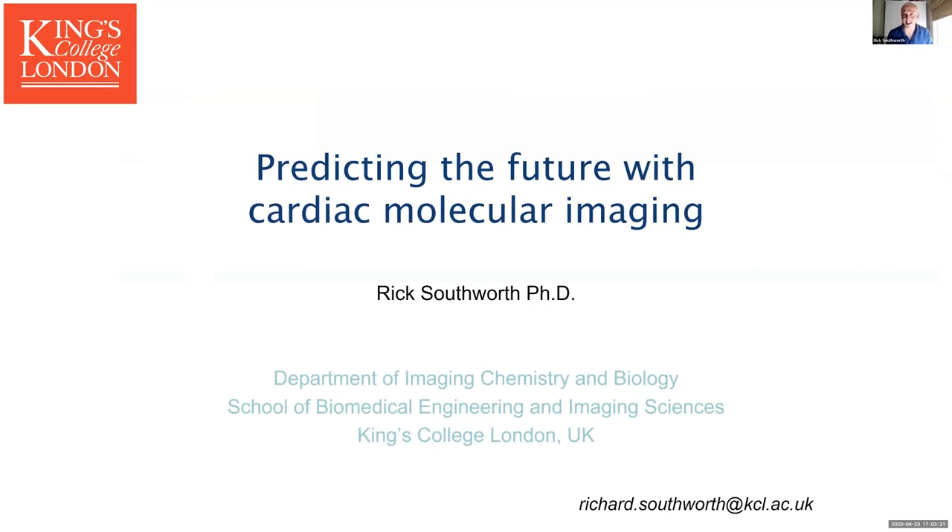First of all, I'd like to thank both Mike and David for the opportunity to present to the Society. I think this is a great platform that they've come up with and I'm glad to see it's proving as successful as it is. I for one would very much like to see this continue beyond the current lockdown period because I think it's a great resource for sharing information and possibly kicking off new ideas for collaboration, which is one of my motivations for speaking to you today, because I think some of the tools we're developing have great potential utility both clinically and as experimental tools.